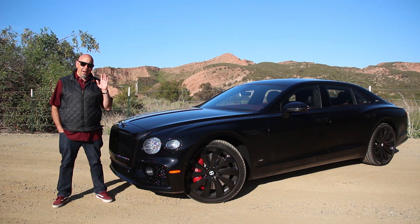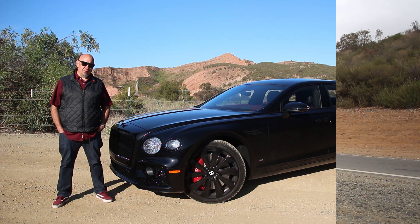In today's episode, we're having a look at one of my favorites, the new Bentley Flying Spur. This one's got a V8, and look at it, it's specced exactly the way I like it. Let's go for a drive.